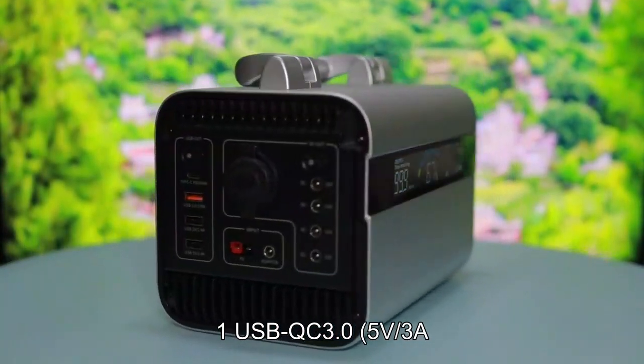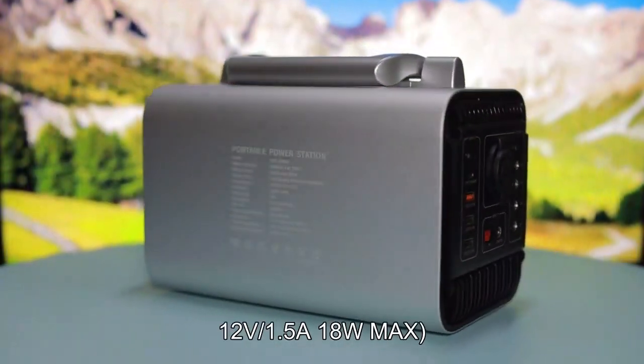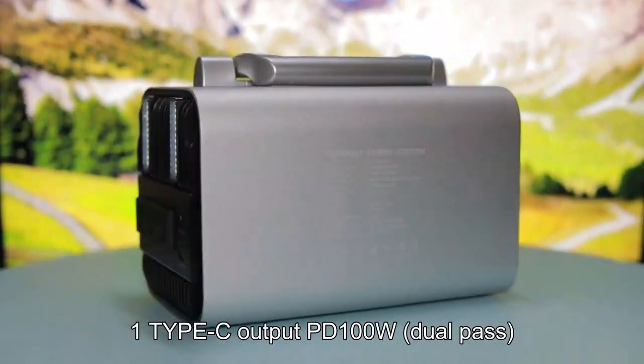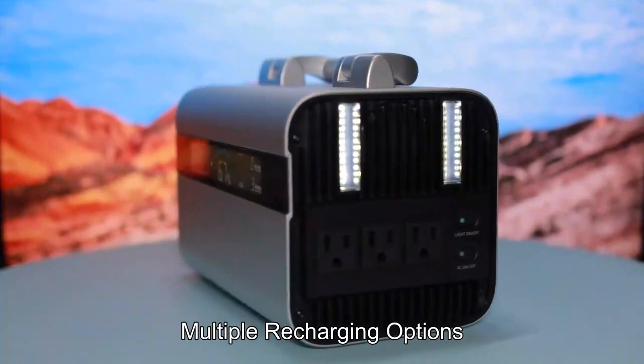One USB QC 3.0 supporting 5V/3A, 9V/2A, and 12V/1.5A at 18W max. One Type-C output PD100W with dual pass. Multiple recharging options.